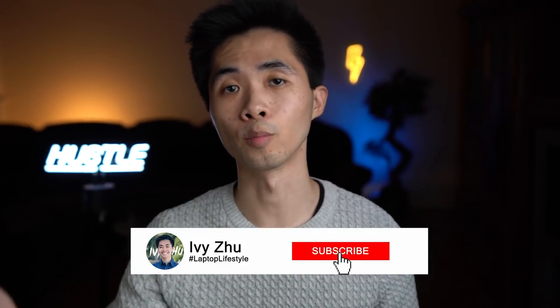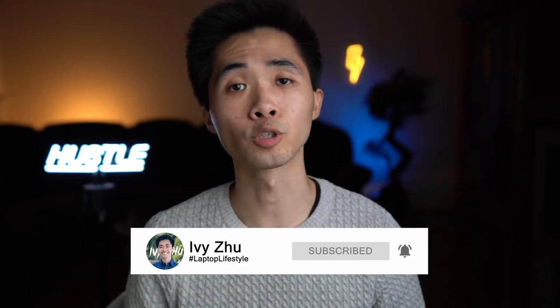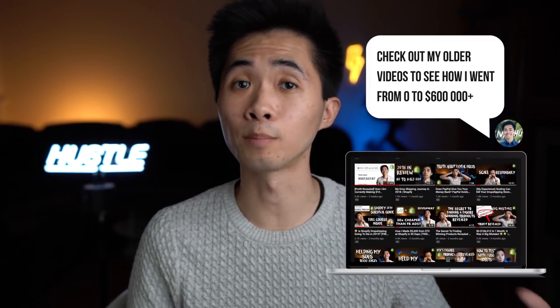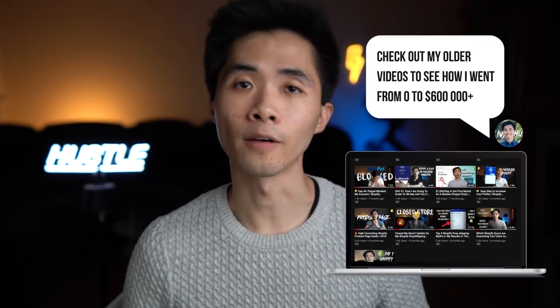Thanks so much for watching the video till the end. Subscribe down below and turn on post notifications if you haven't done so yet. If you're wondering what to do next, check out my older videos to learn about my whole journey — the struggles, the ups and downs — because drop shipping is definitely not a get-rich-quick scheme. It took a lot of work. Everything is basically revealed on my channel, so check those videos out, and make sure to share my videos with your friends. Thanks for watching and have a great day.